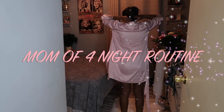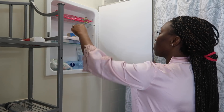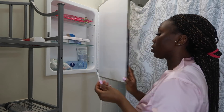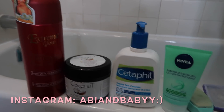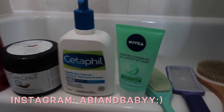Hi guys, welcome back to my channel. In today's video I am going to be sharing my nighttime routine as a mom — I am a mom of four and this is what I do every night. I'm also going to be sharing my skincare night routine because this is highly requested. I have extreme dry skin and I'm going to be showing you guys everything I use to care for my dry skin. If you're new to my channel I would love you to subscribe and turn on the bell.